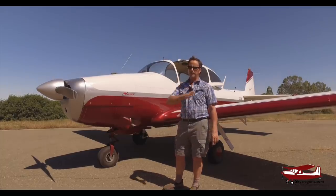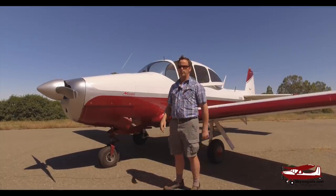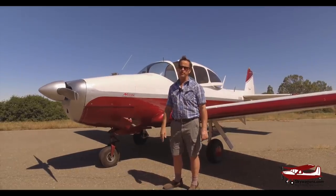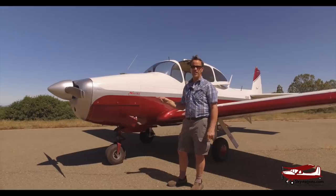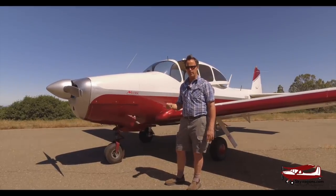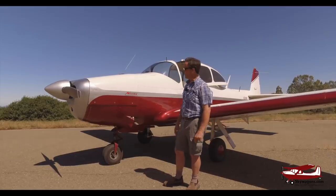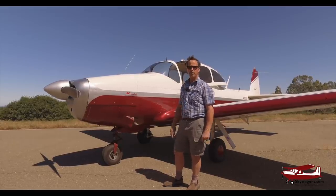They went into production in various iterations - the experts watching will know right through the Rangemaster and different planes up till 1976 when they stopped production. But this is a '46, this is a North American, this is the first year they built them. 250 were sold to the US government for military training. So we'll have a little bit of a look around it in detail.